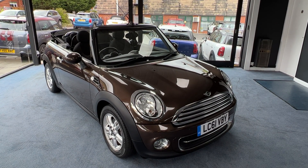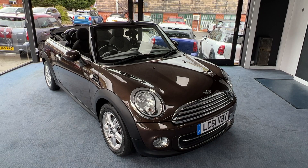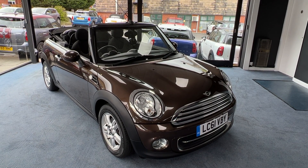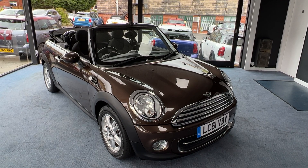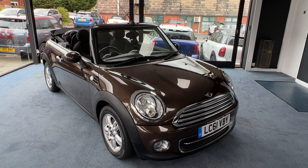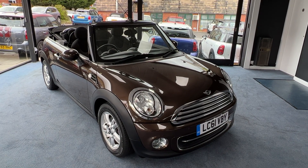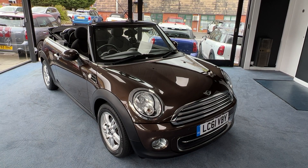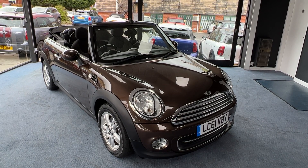Welcome to Drivewise Cars, my name is Stephen and this is our beautiful 2011 Mini Cooper Convertible. Finished in hot chocolate metallic, the mileage on this one is just 24,443. It's had one lady owner from new and it comes with the benefit and reassurance of a fully documented service history.